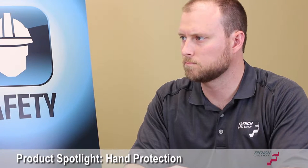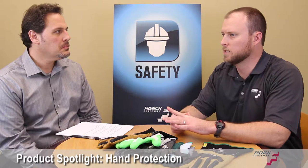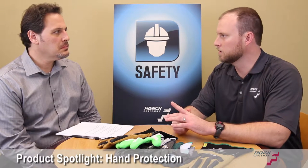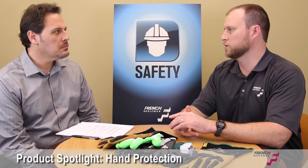What types of changes have been made in hand protection over the past several years? Just in the last five years, I think it's been the biggest mover in the safety industry — hand protection. Back when I started over ten years ago, it was pretty much leather and cotton products. Now we've gotten into a lot more of what they consider engineered yarns.